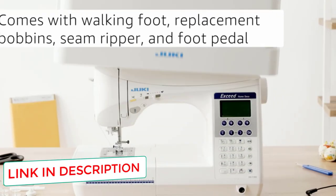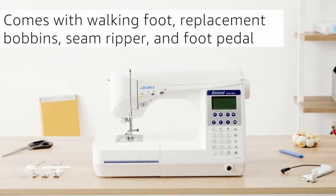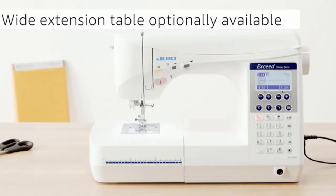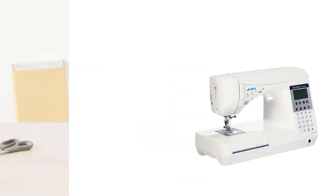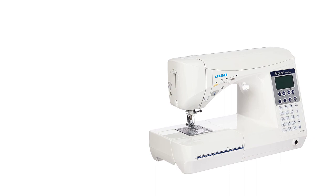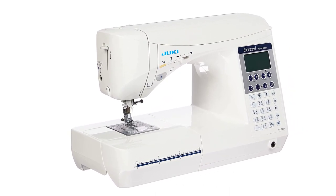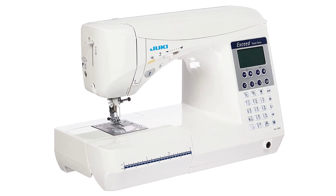106 different stitches plus 3 fonts. An 8-inch throat space for working on larger projects such as quilts. Powerful box feed that can feed through several layers of thick fabric. 16 automatic electronic sensor buttonhole options. Automatic thread cutter. Pros: You get Juki's industrial strength machinery at a fraction of the cost.